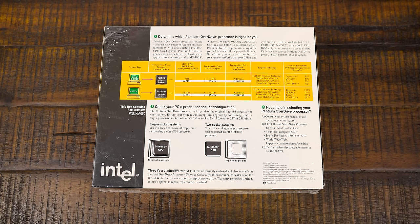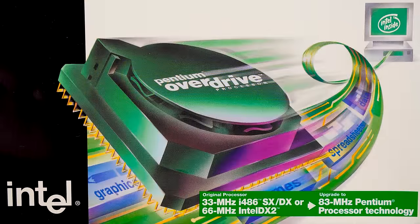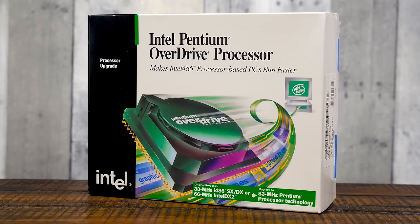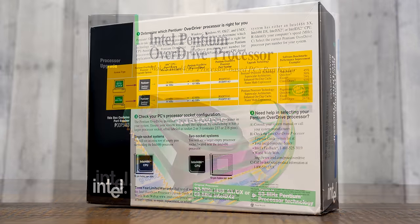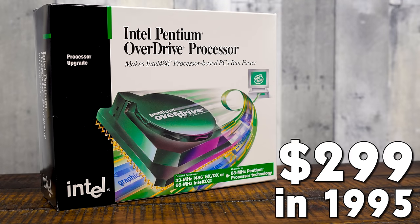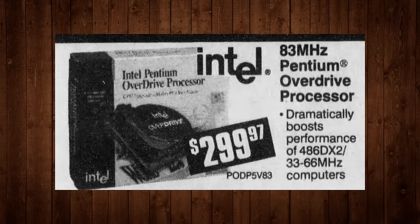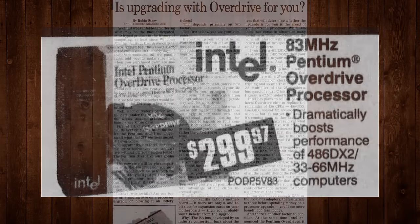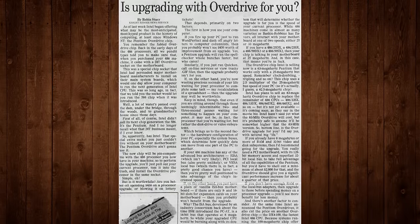I've only done 486 overdrives that take like a 486 33 and turn it into a DX4 100 or whatever, and perhaps that would be more suitable for the Woodgrain 486. But I've got this one here, complete in box. It's been sitting in its sealed packaging for about 25 years. It was originally launched in October 1995, maybe early 1996 depending on where you look. Back then it was $299 US — the equivalent of around $500 adjusted for inflation.